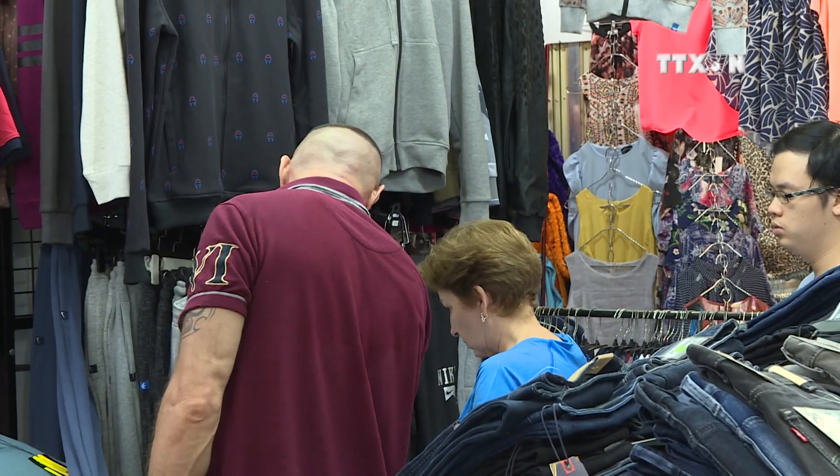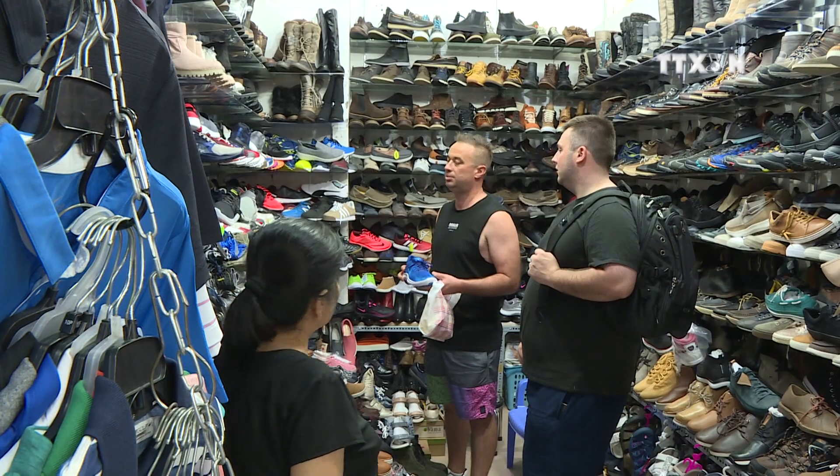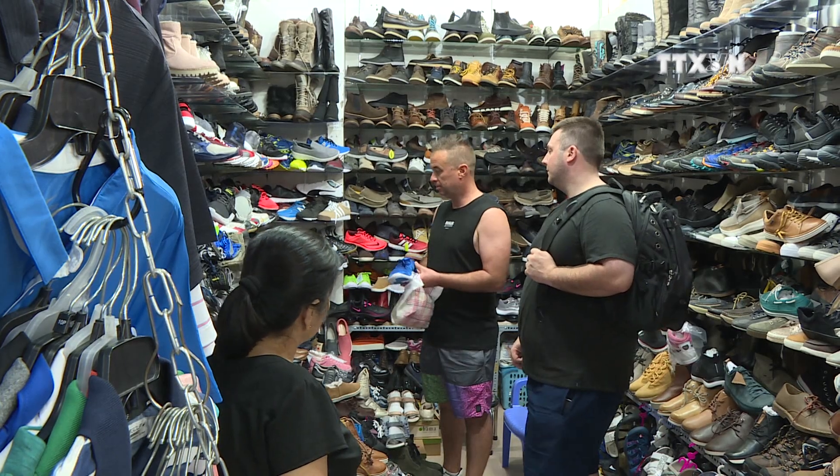The market welcomes thousands of shoppers each day. Customers that visit the market are from all over the world, not just Vietnam. I'm from Australia, Sydney, and come to get shoes and clothes. It's very cheap compared to Australia.